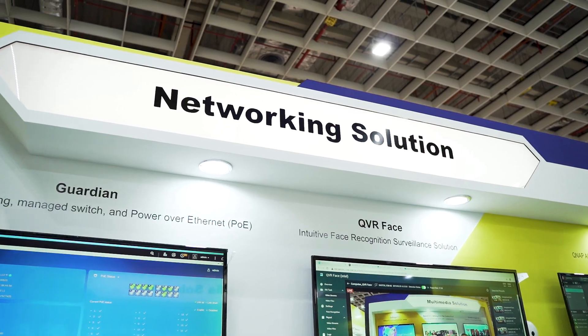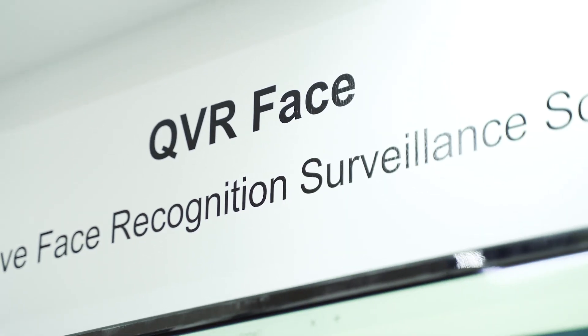Hi, I'm QNAP product manager Sheila. We are now at QNAP booth. This area is our surveillance solution. This year, we mainly focus on QVR Face.